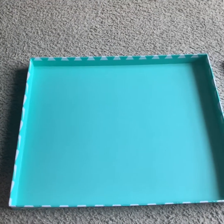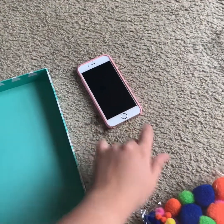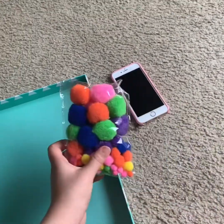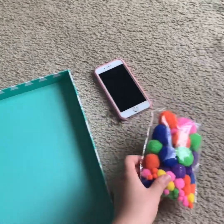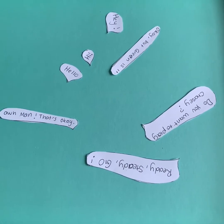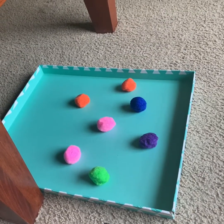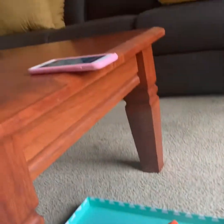Now onto the stop motion video. What you'll need is something for a background, a camera, and a subject. I've chosen to use pom-poms, but you can choose to use whatever you would like. I have also written out little speech bubbles with what the pom-poms are going to say. You might like to do this too.